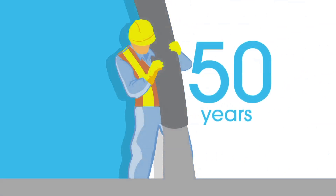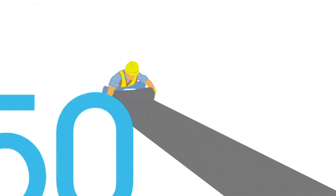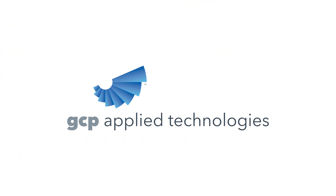GCP, which has more than 50 years experience in cement, concrete and waterproofing technologies, understands how to waterproof concrete. GCP Applied Technologies.